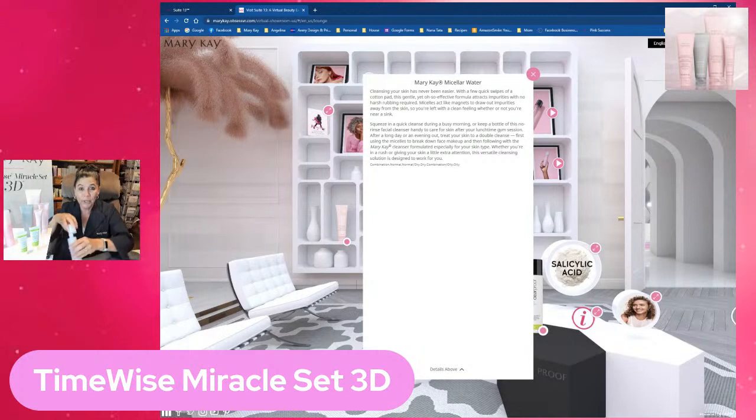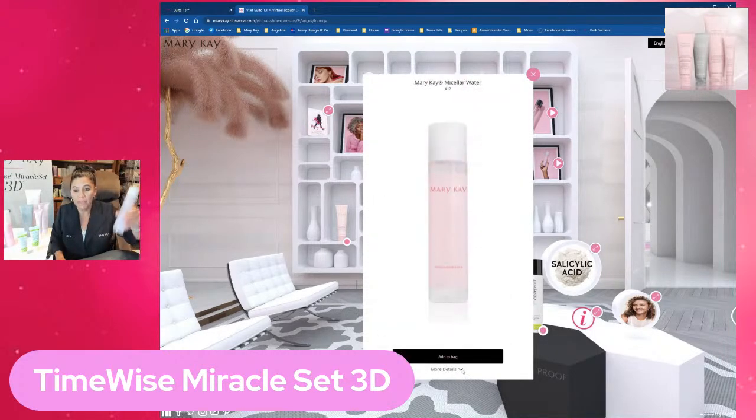My daughter Angelina really likes using the Micellar water — it's a great way to get kids started on skincare because it's so easy. Sometimes she'll say, 'Mom, can I just do my Micellar water tonight?' And I'm like, okay, at least she's doing that! That goes for $17.